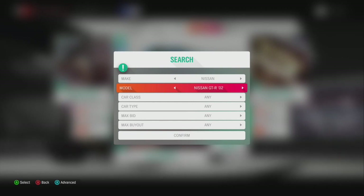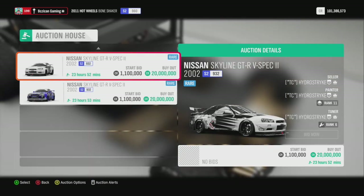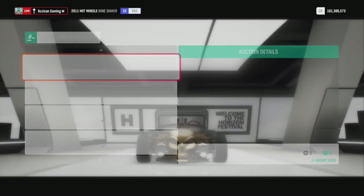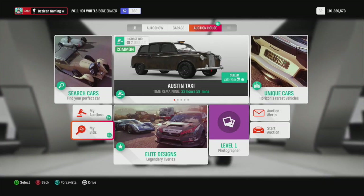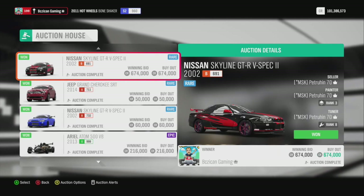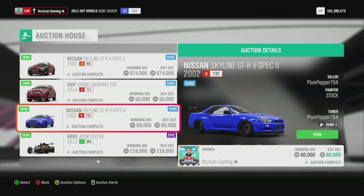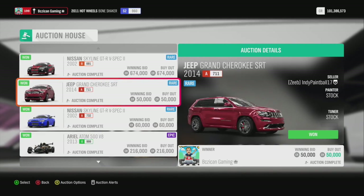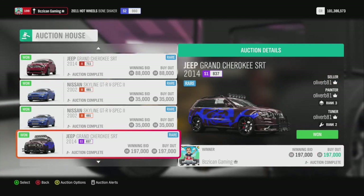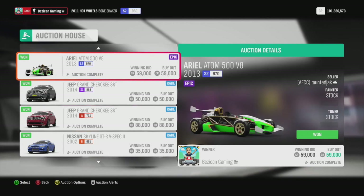So if I go to Nissan and I go to the 2002 GTR, you'll see that some cars are on here for 20 million dollars. I bought one for 60,000, another for 674,000, and another for 35,000 — and they're selling for 11 to 20 million. That's a very broad range. You'll also see Jeep Cherokees and the Ariel Atom sell for a lot. So I'm going to show you which cars are rare.